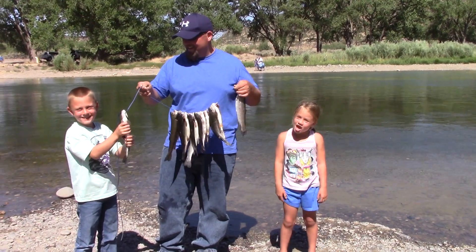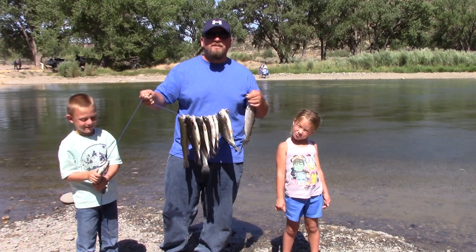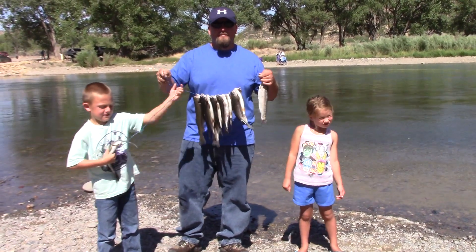Another great day on the San Juan, northern New Mexico. Thank you very much.